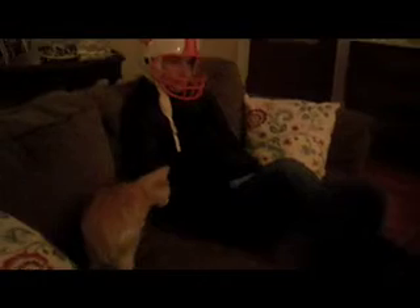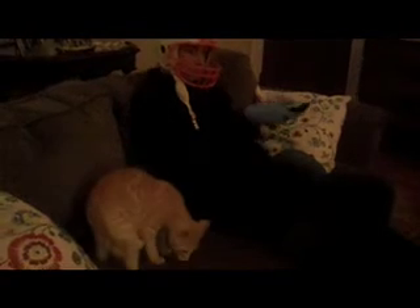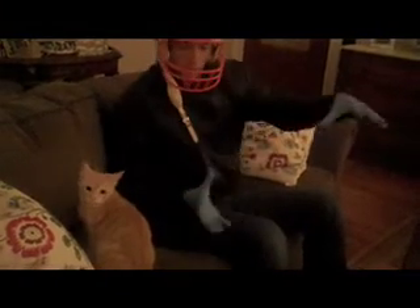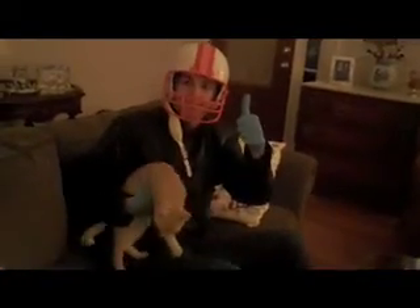Be sure to pick up your cat nonchalantly as not to scare him. Never attempt to bathe the cat in open areas where he may force you to chase him.